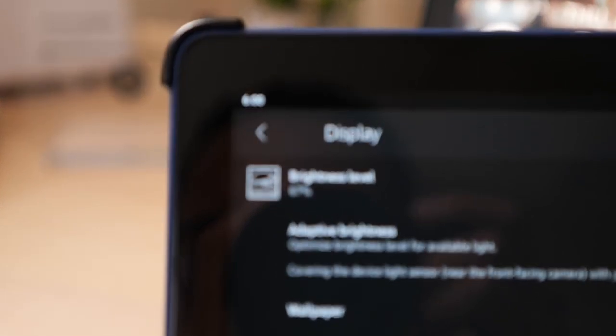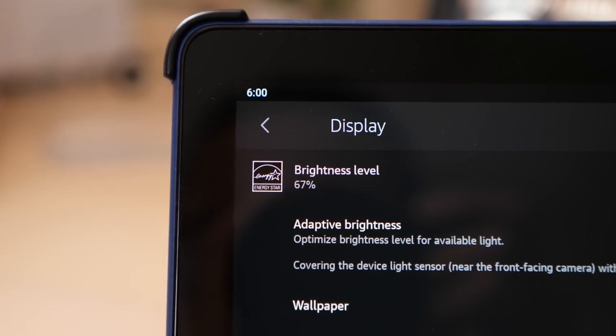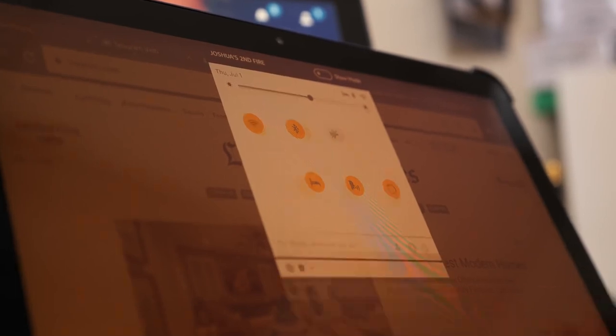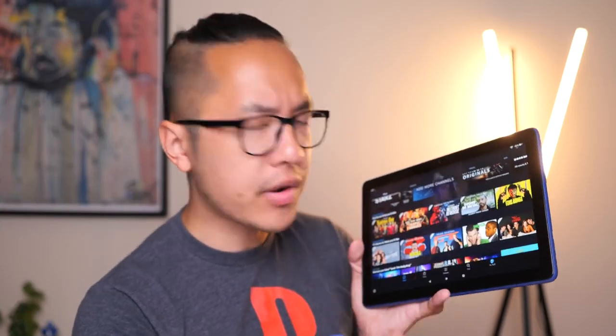The panel does get plenty bright for all of those places around the house where you might be viewing content. It's also, interestingly enough, an Energy Star certified display. And for those times when you're binging content at night before bed, there's also a blue light filter right in the settings. Media consumption does seem to be the main way to enjoy the Fire HD 10 — there's a myriad of shows and movies in the Prime Video catalog that work just fine on this display.